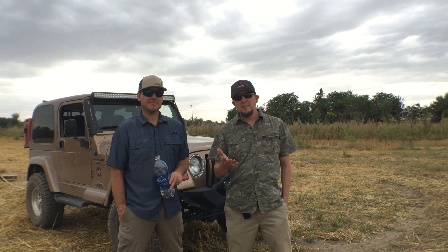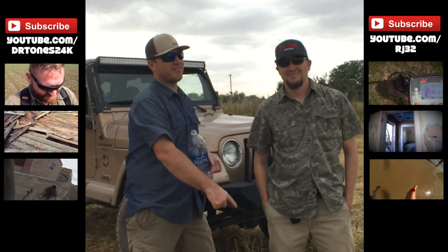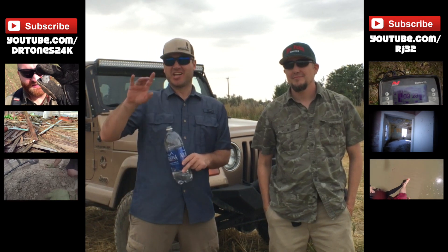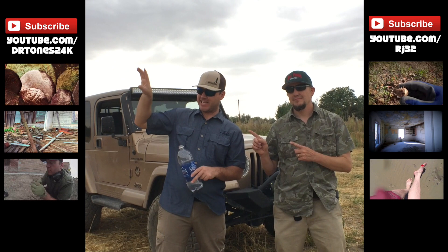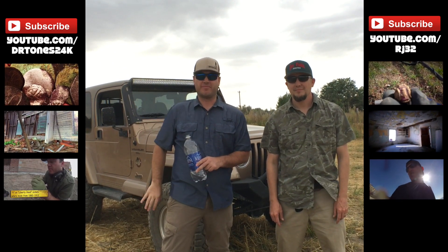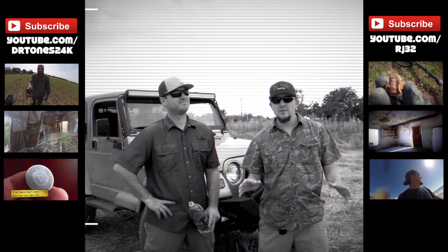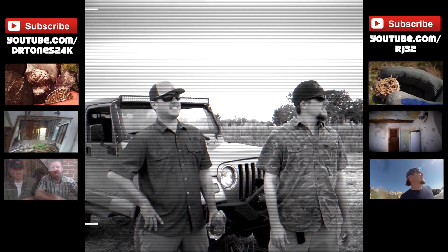I'm RJ32. Dr. Tones here. If you'd like to see some more sweet videos, we've got metal detecting videos, abandoned house videos. Yeah, if you want to see him get stung by a stingray, click over there. But if you want to see stuff that doesn't involve stingrays, click in this general region over here. I've got metal detecting, abandoned houses, and just general goofing off. So there you have it — a little toboggan, sled ride, hay ride, whatever you want to call it. SHUT IT! Fast and Furious!